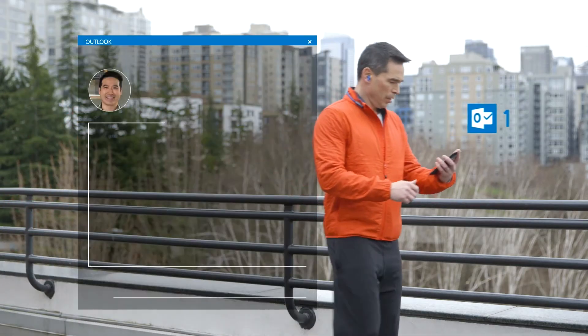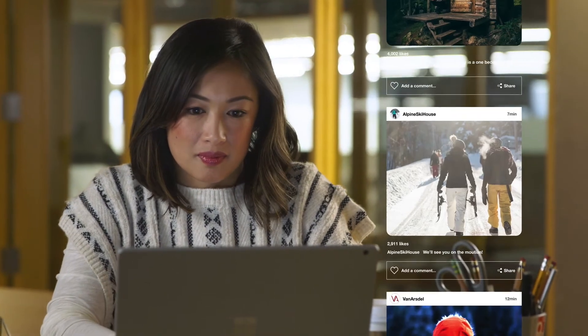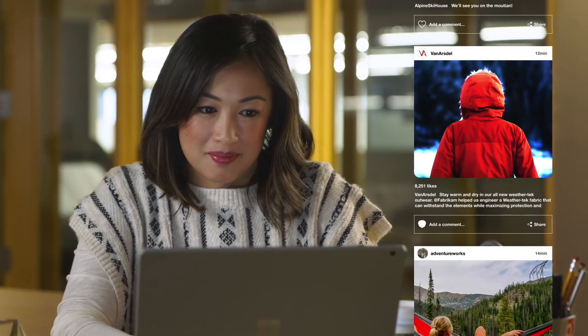Customers are updated about the status of their order from sale to delivery. The entire experience is unified from the first time the customer engages with your business through delivery of the product.